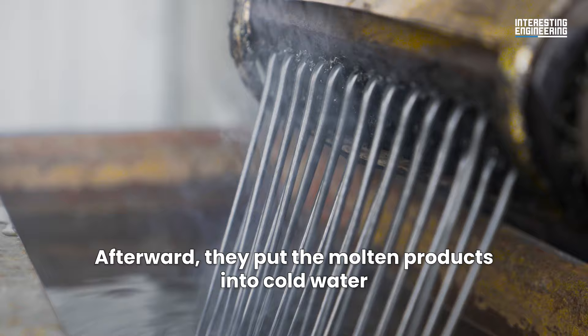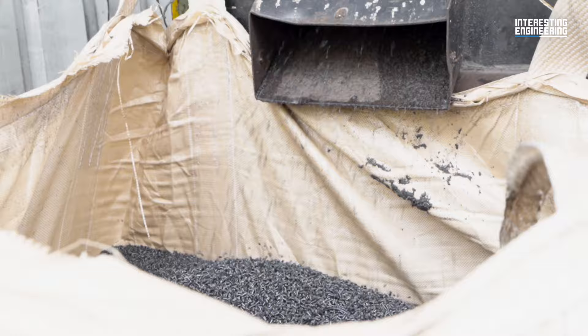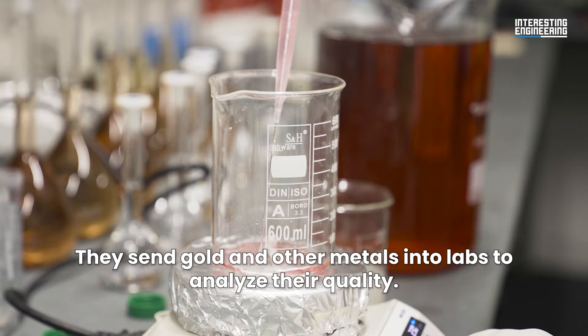Afterward, they put the molten products into cold water to cut the plastic into pieces as raw materials. They send gold and other metals into labs to analyze their quality.